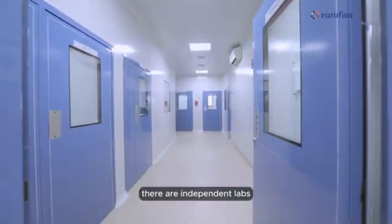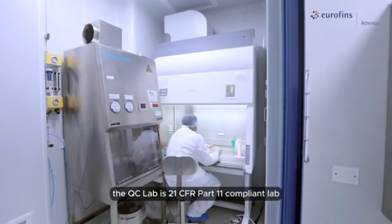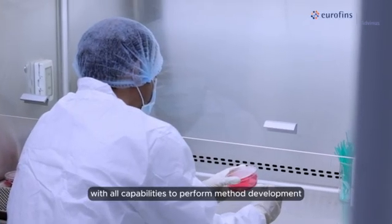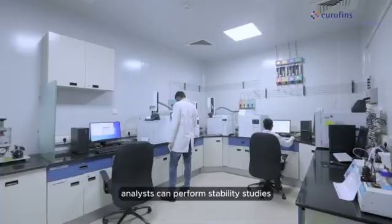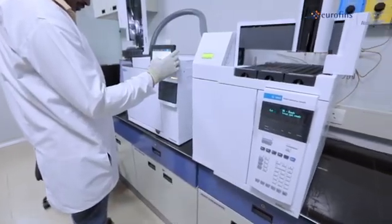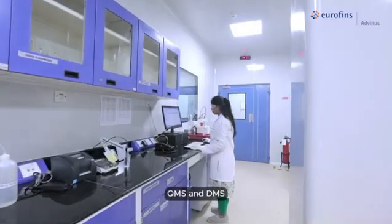There are independent labs for development and quality control. The QC lab is a 21 CFR Part 11 compliant lab with all capabilities to perform method development, validation, and batch release. Our well-trained and qualified analysts can perform stability studies as per ICH requirements. We are moving towards digitization and have already digitized inventory management, QMS, and DMS.